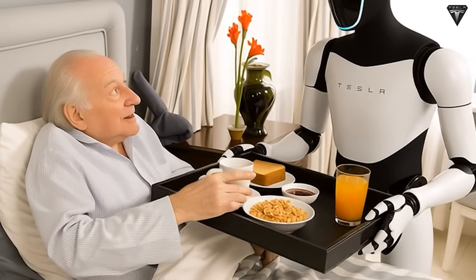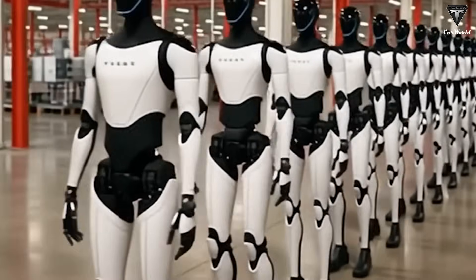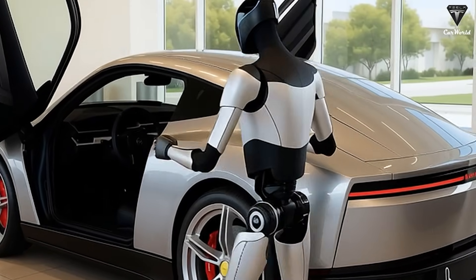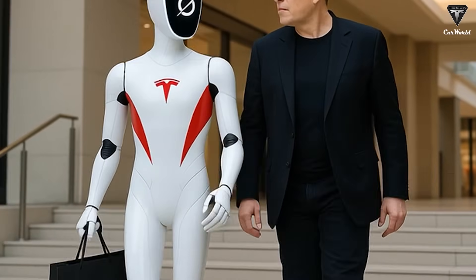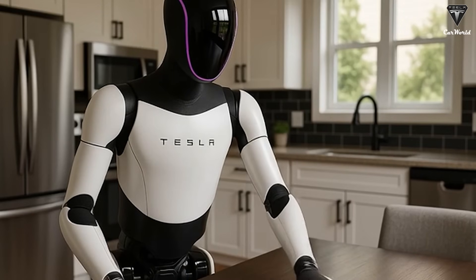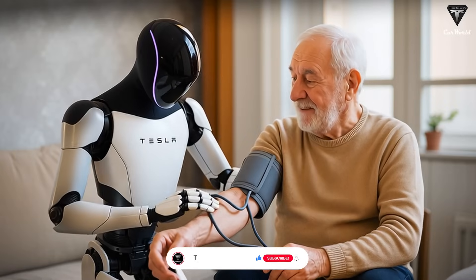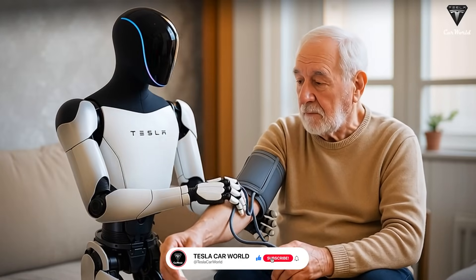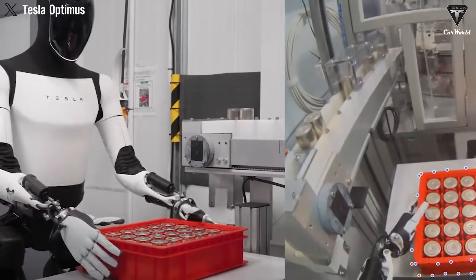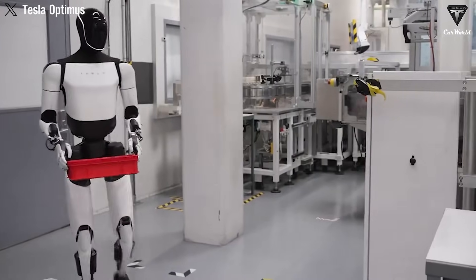So, if the Tesla Bot Gen 3 is launched at the November event, would you choose to buy it right away, or would you prefer to lease it before making a decision to purchase? Please share your opinion in the comments section below. Thanks for watching. Subscribe now so you don't miss the next Breaking Tesla update, coming in just two days. If you want to explore more exciting information about Tesla EV or Tesla Bot, don't forget to hit the like button and share this video.